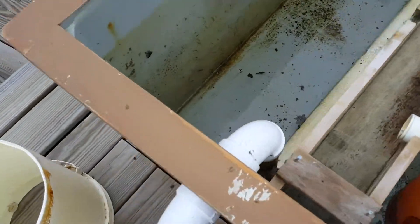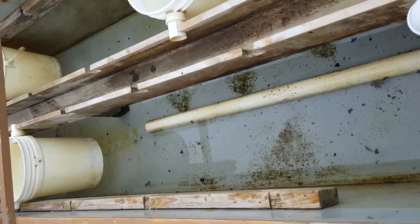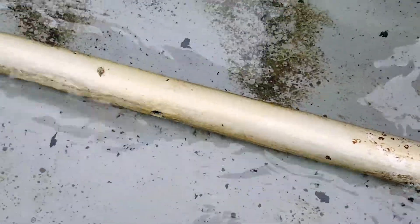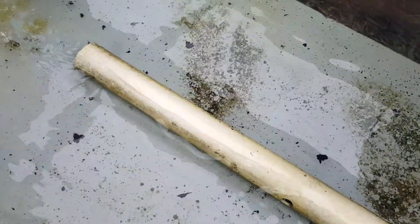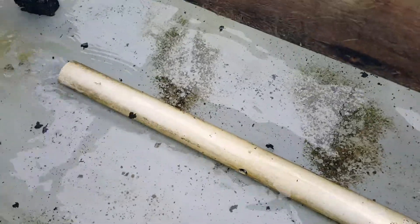The water comes in through the intake pipe — that's where it enters the upweller. You can see the water coming into the tank. There are perforations in the pipe and that allows the water to diffuse throughout the entire upweller.